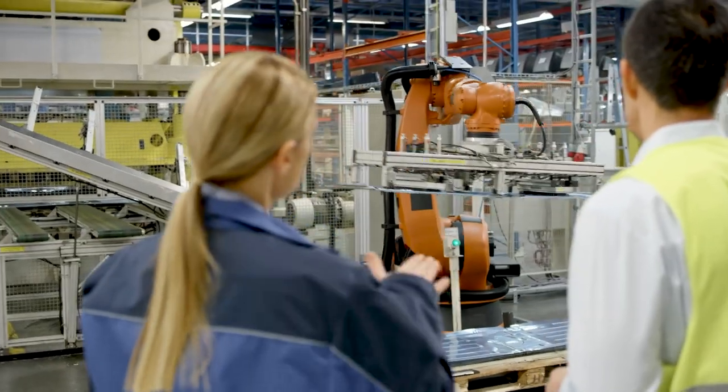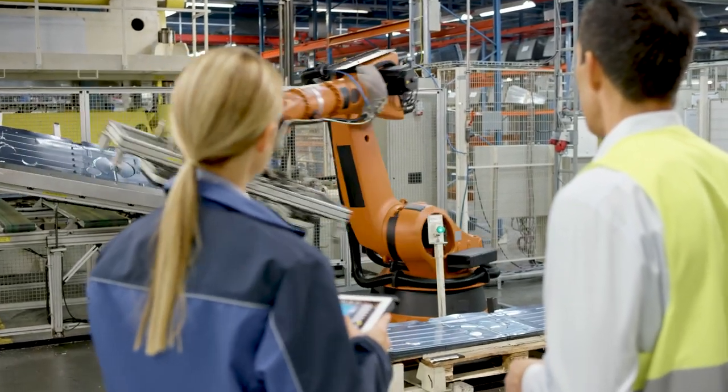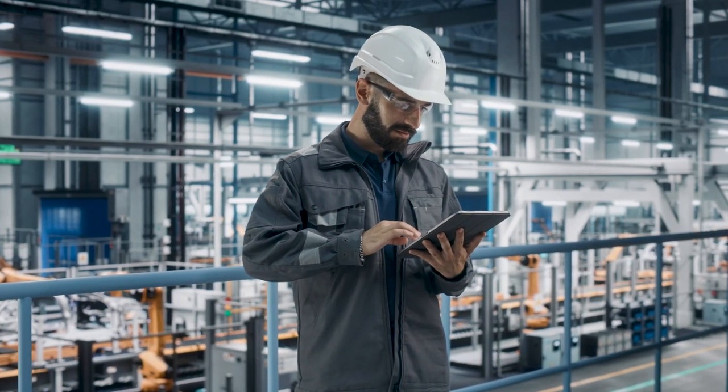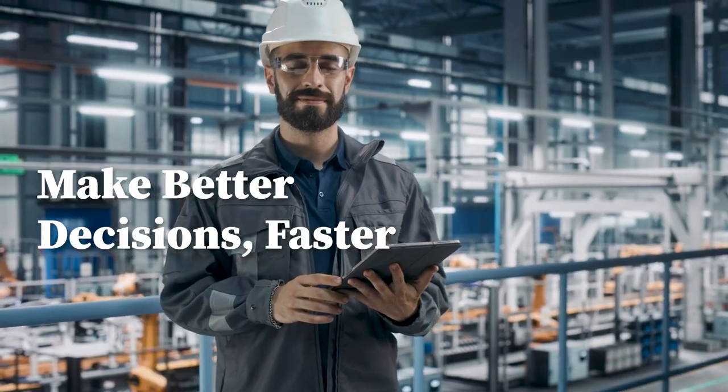Advanced MES also contains real-time scheduling and planning tools that help you modify and optimize production. Accurate data instantly and on the fly can help empower your employees to make better decisions faster.